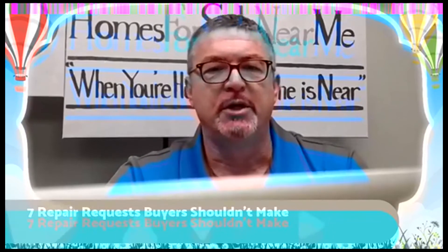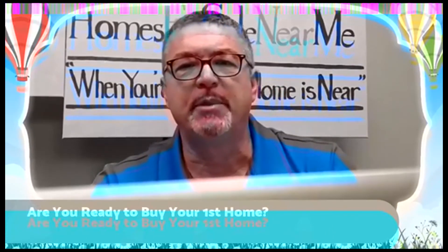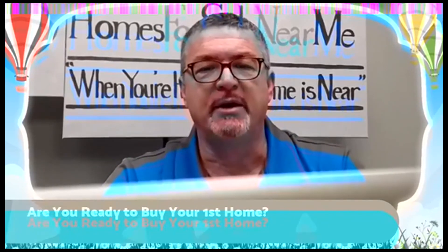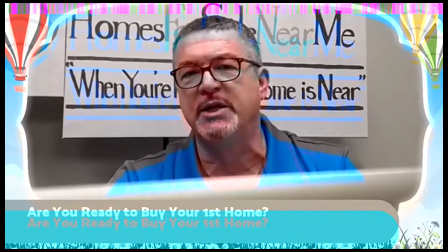Second subject: are you ready to buy your house? Are you really ready to buy your house? I'm going to ask you some questions.